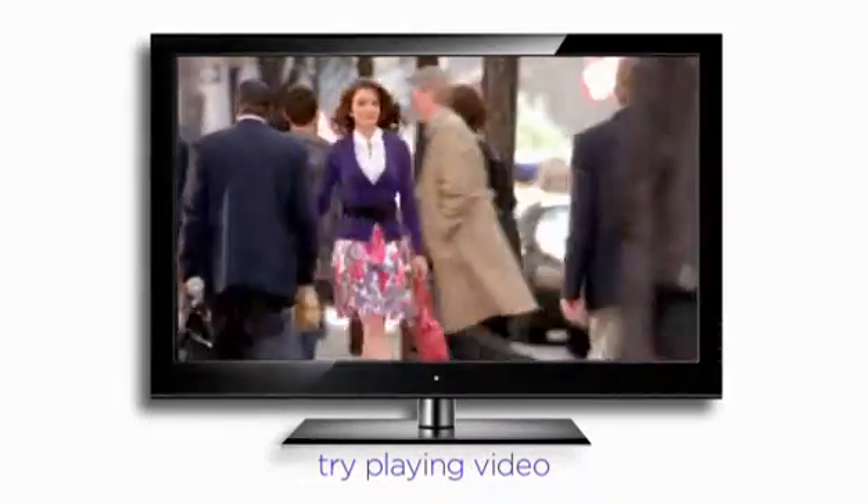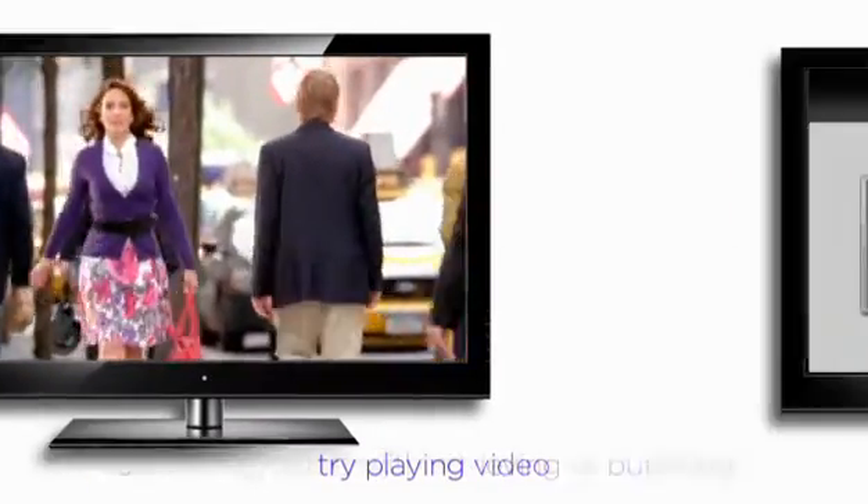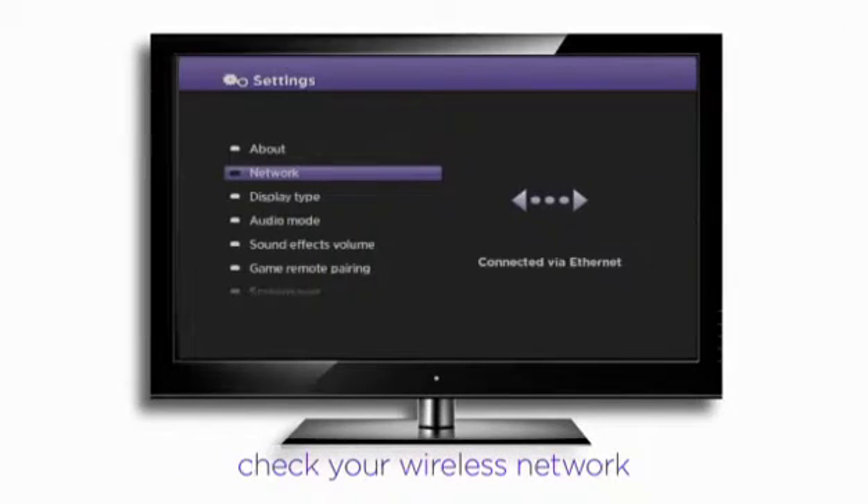Let's try playing video one more time. But if you've still got nothing, or the video is rebuffering frequently during playback, let's take a closer look at your network connection.